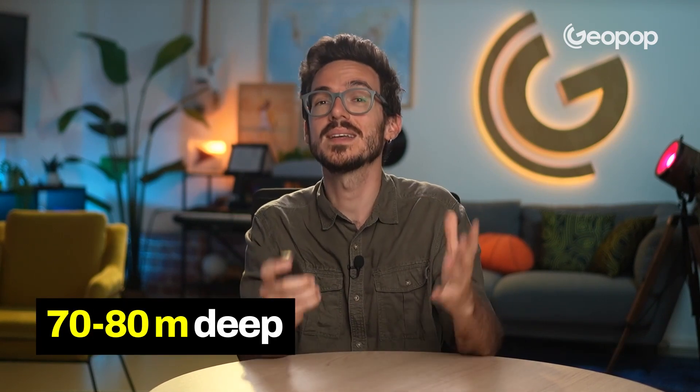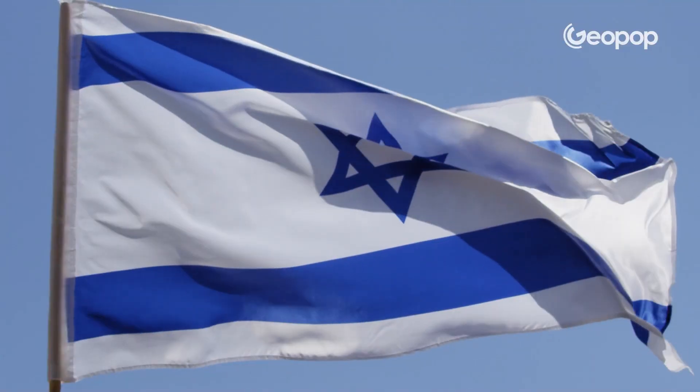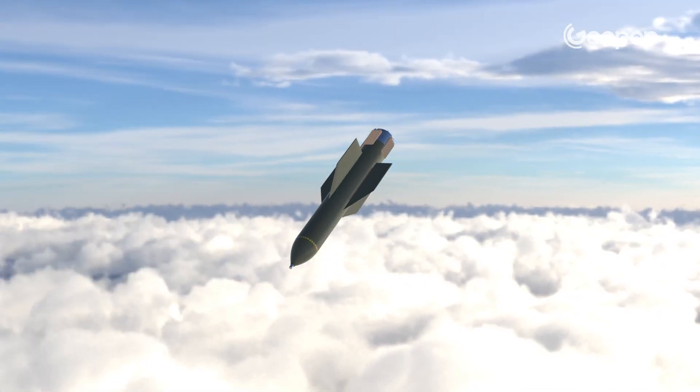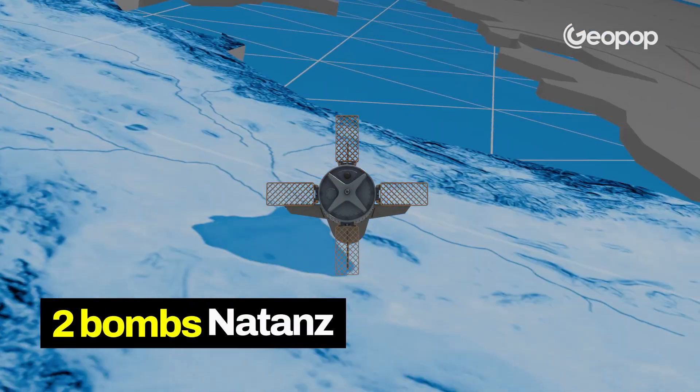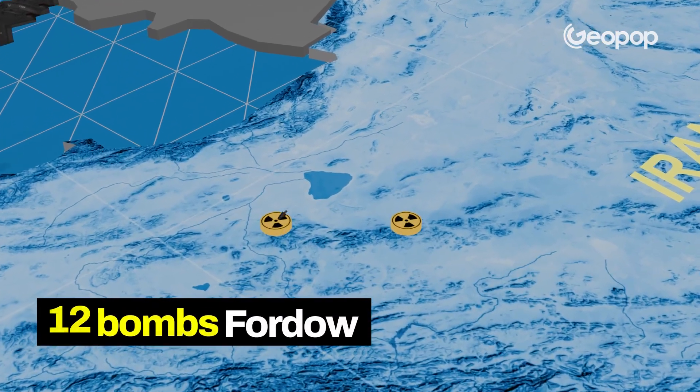While the Natanz site is about 20 meters below the surface, the Fordow site is at least 70 to 80 meters deep, although the exact depth is still unknown. That's why it's very difficult to destroy them with conventional weapons. For this very reason, the United States intervened to support Israel with their Bunker Buster bombs, dropping only two on Natanz and as many as 12 on Fordow.